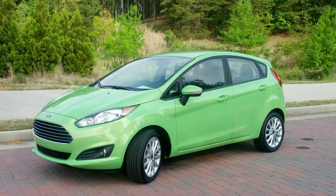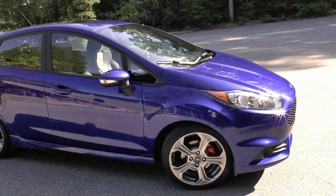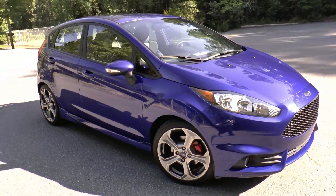The standard Fiesta is a fine car, ready and willing to assume commuter duty day in and day out, but the ST is capable of that and so much more, and that's what we aim to show you in this review.